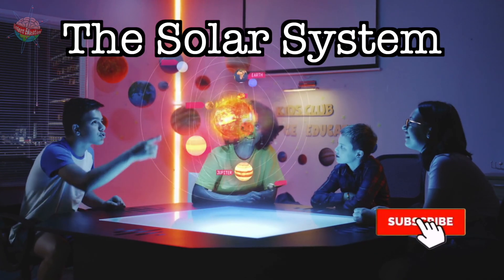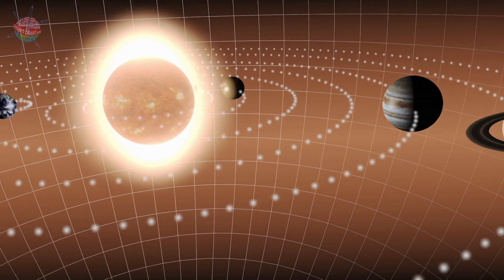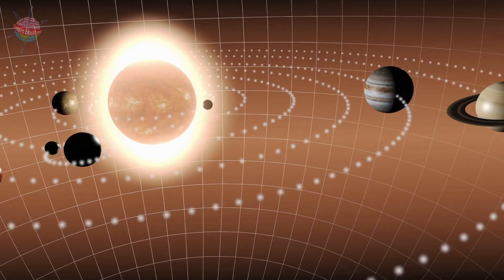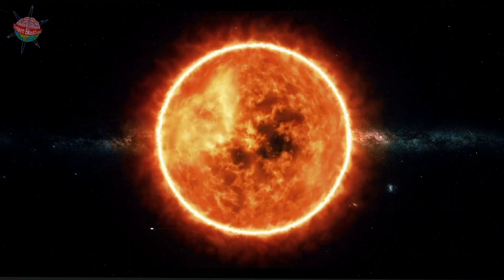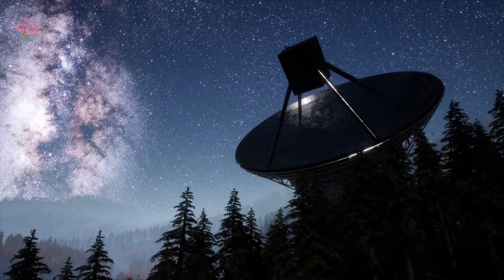Our solar system is made up of one star and several planets that orbit around it. Our sun is a star just like the others you can see in the night sky.